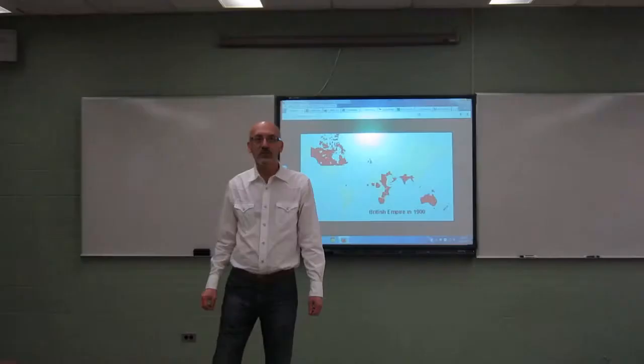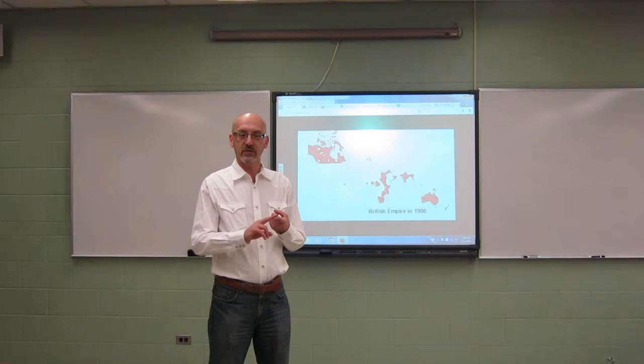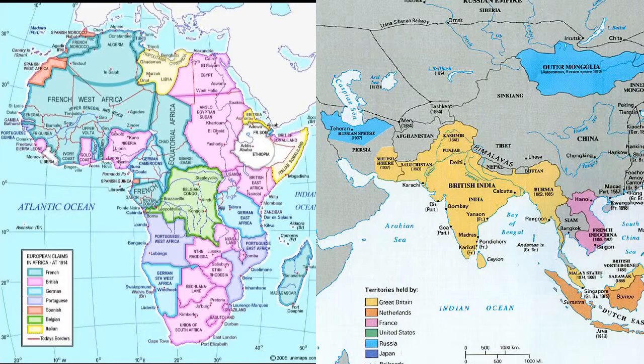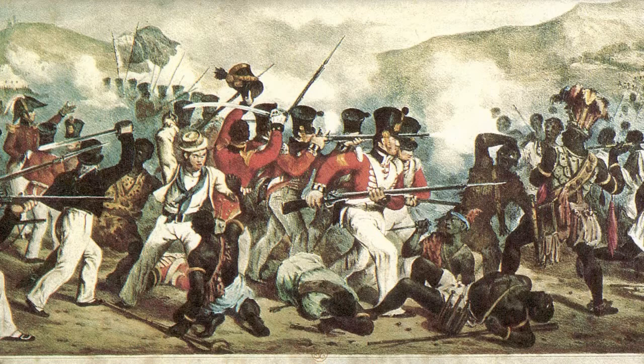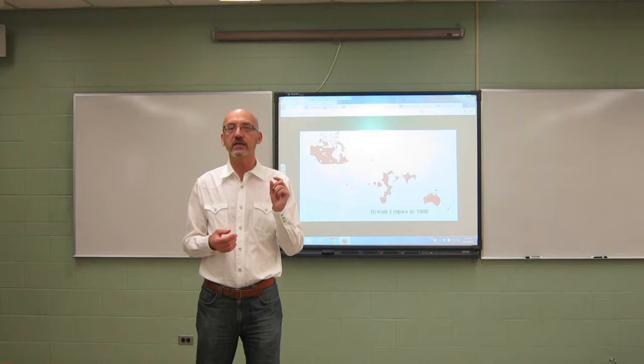When you teach world history, you need to cover the 1800s. Most college history professors will cover the Industrial Revolution, colonialism — the colonization of Africa and Southeast Asia — and the rise of the middle class in Europe. You will cover war and look at history from many different angles. But what we tend to forget is that you can see history in very tiny things.